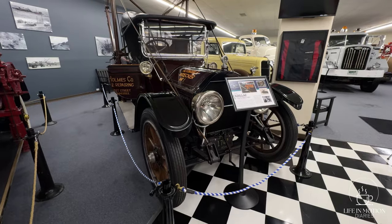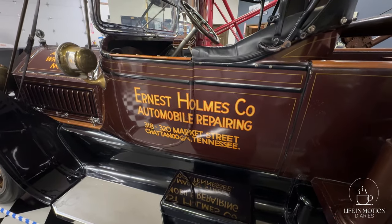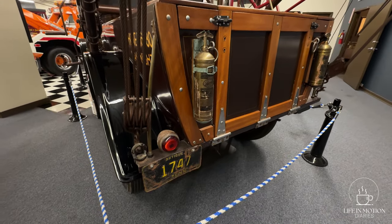The Towing Museum is here because the original tow truck — the very first tow truck ever built — was built right here in Chattanooga. Around 1900, 1910, sometime in there, a man had driven his car off the road and into a creek bed, and Mr. Holmes, whose first name I don't remember, was the person who came to figure out how to get that car out of the water.